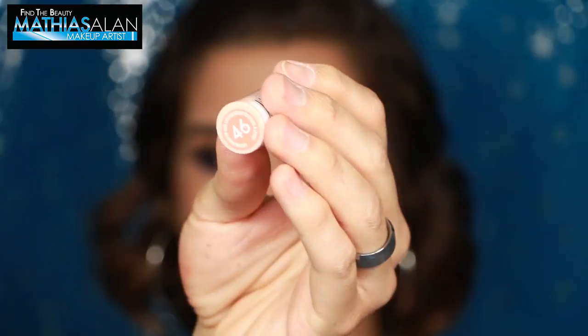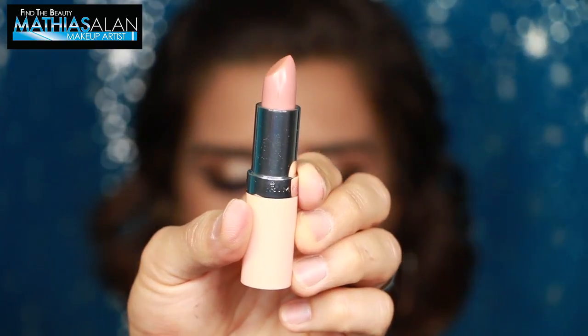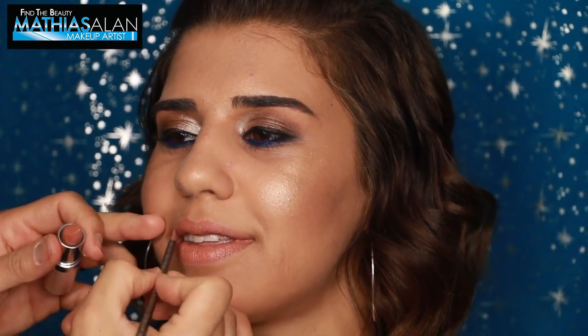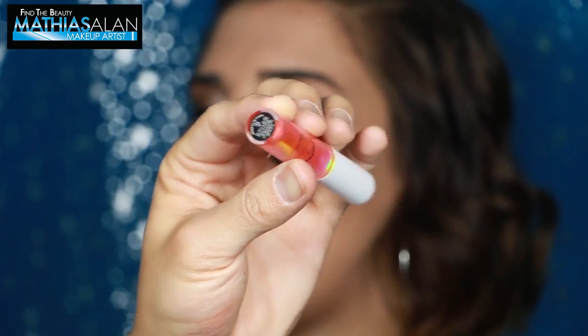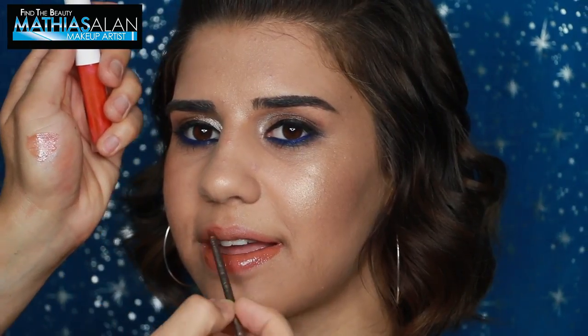Next I'm going to show you Rimmel Cream Lipstick in number 46. I've never used Rimmel lipstick before — I thought it would be really nice to do something neutral, and I really love the way this color went on her lips. It made them look very moisturized. Now I'm taking one of the Sigma Lip Switch lip glosses. This has a color shift to it — kind of pink and orange together — and I love it.